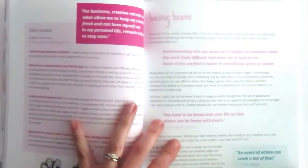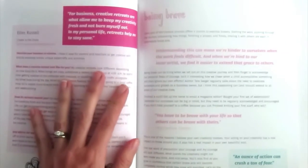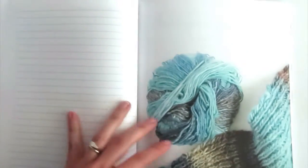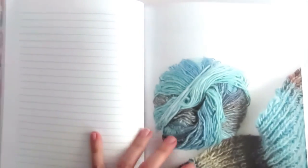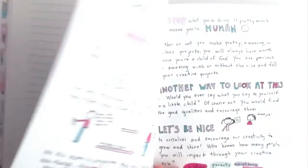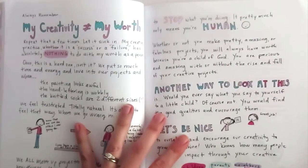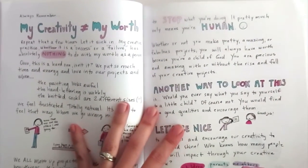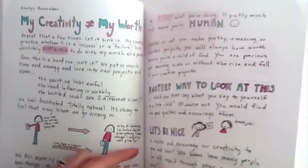Here's another interview by Ellen Russell. And here's an article about being brave as a creative, which is really, really important — it's kind of my life thing right now. A little journal page if you want to write about the being brave process. This is an article about my creativity versus my worth — how my creativity is not equal to my worth.